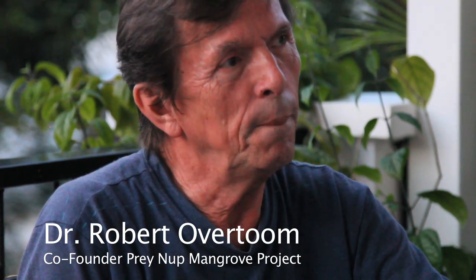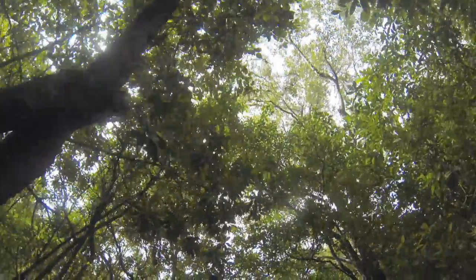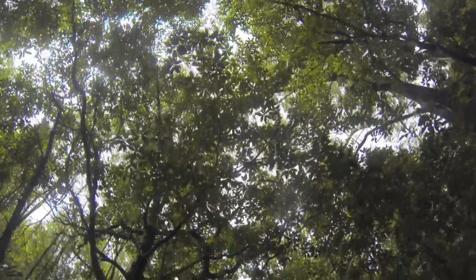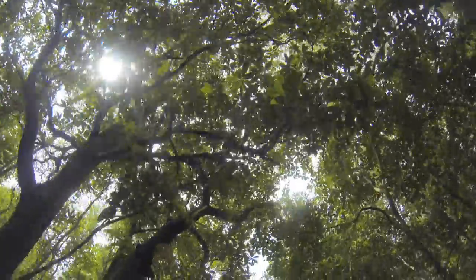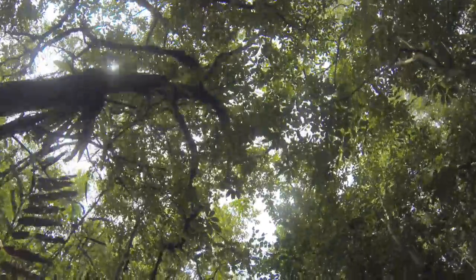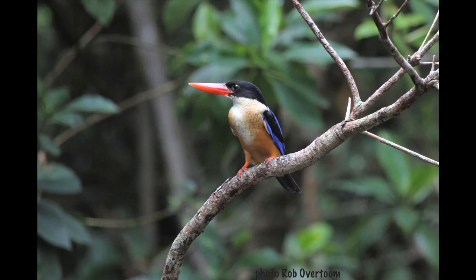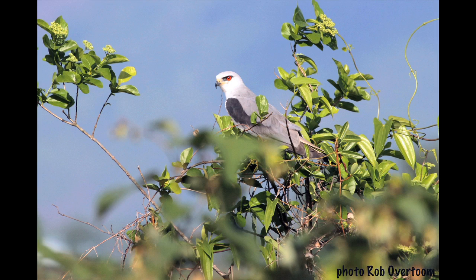My role in the project is especially liaising with universities, facilitating research, contact with NGOs, starting up the information and training center, and liaison with the Ministry of Education. The beauty of the Prei Nup Mangrove is that it is still so biodiverse. There is old growth that is quite intact because of the isolation, and in total there are several species that were not expected there. There is still a very nice wildlife available there.